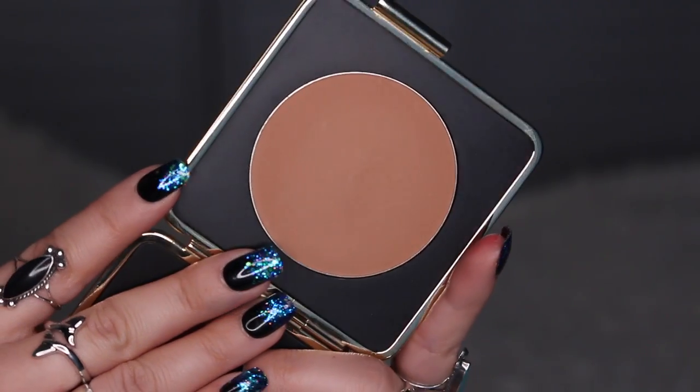Another bronzer I've been loving is the Estee Lauder and Victoria Beckham collaboration. The packaging is so beautiful and heavy-duty. It's in the shade Java Sun and it's also matte. I really really like it — it blends in beautifully, it's not too dark for me, doesn't look too orange. When I find a bronzer that blends seamlessly and looks good on my skin tone, it's like, oh I love it. Compared to the Jouer, the Jouer is slightly more taupey while this one is a little bit more warm.